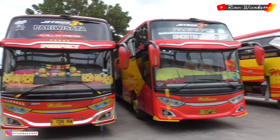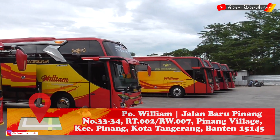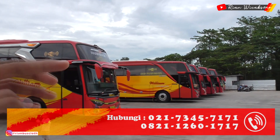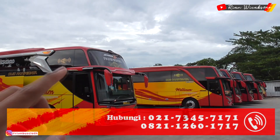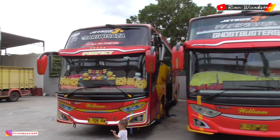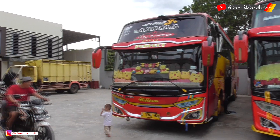Buat kalian yang mau sewa busnya, langsung datang saja ke pool William — nanti alamatnya saya cantumkan di deskripsi, dan nomor teleponnya juga akan saya cantumkan. Kalian bisa langsung tanya-tanya untuk tujuan ke mana, berapa hari, dan nanti ada harganya.